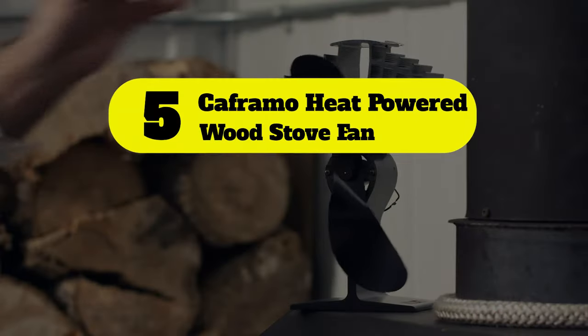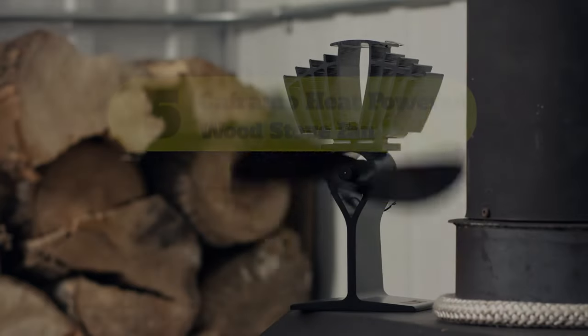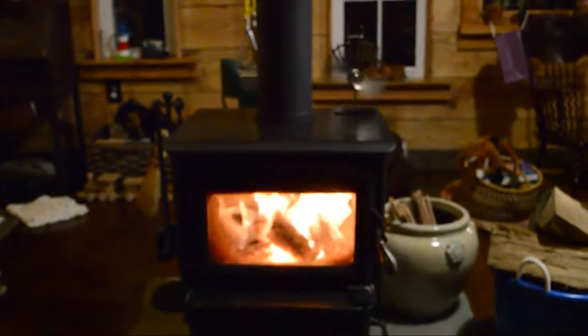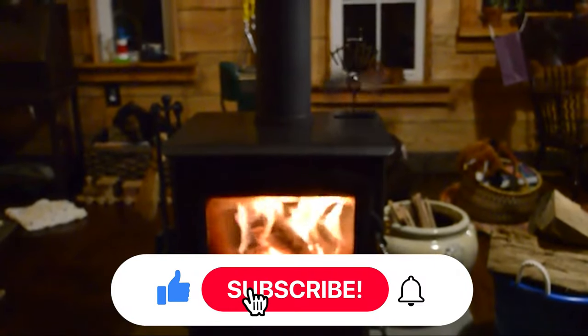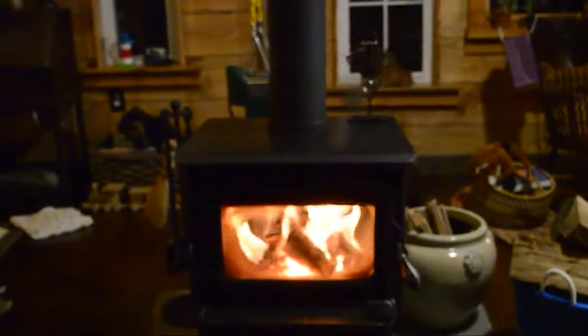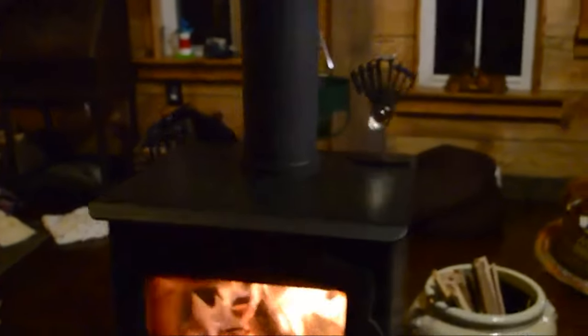Number 5: Cafrimo heat powered wood stove fan. This wood stove fan features two blades engineered to effectively disperse more air with less motor drag. Using this fan, you can provide warmth to your living space up to 31% quicker than other fans.